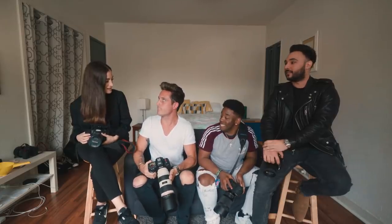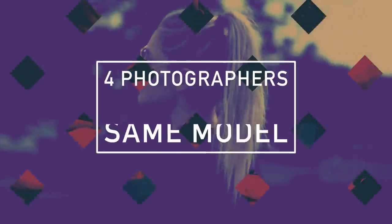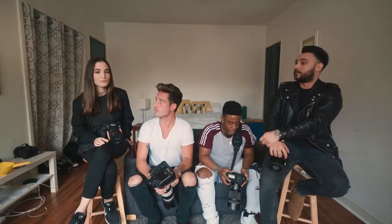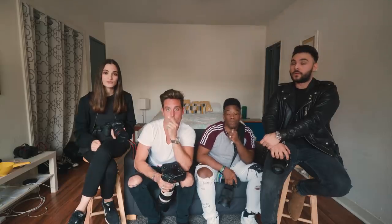Hi, I'm Jessica Coveci and you're watching Four Photographers Shoot the Same Model. In today's video we're doing four photographers shoot the same model. We're going to have user-suggested obstacles and each person picks for their round, and whatever they choose everyone else is going to have to do. Are you guys ready for this?